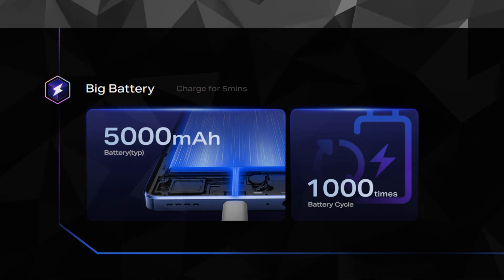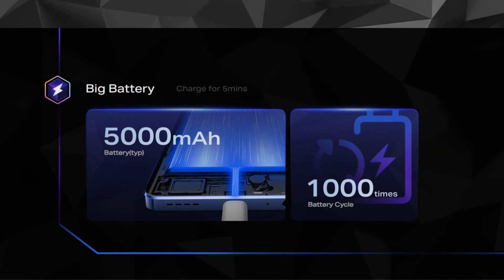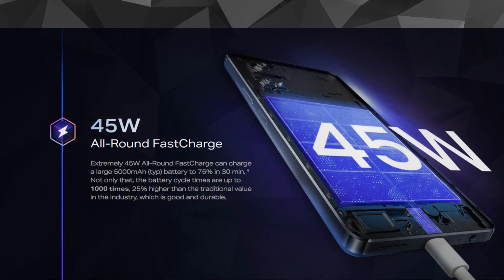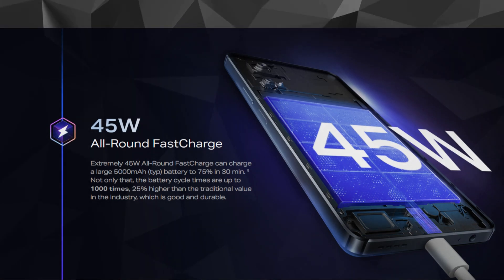Battery life is crucial, and the Note 30 delivers with its massive 5,000 mAh battery. Plus, the 45-watt all-round fast charge ensures you spend more time using your phone and less time waiting for it to charge up fully.